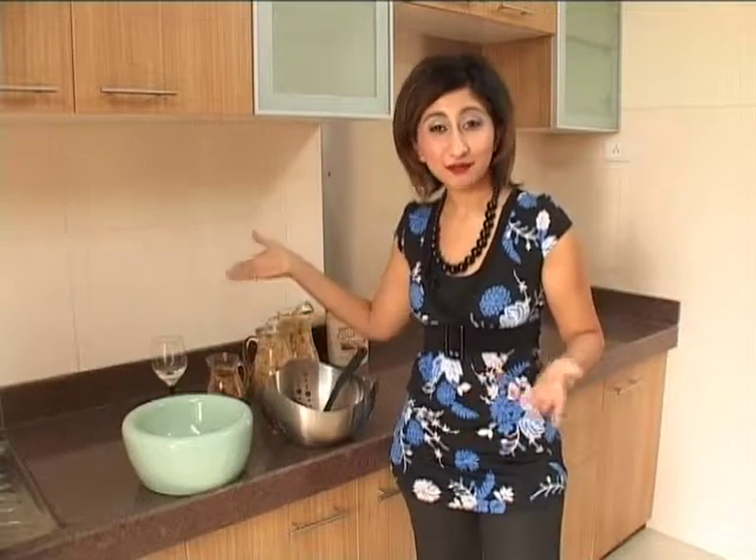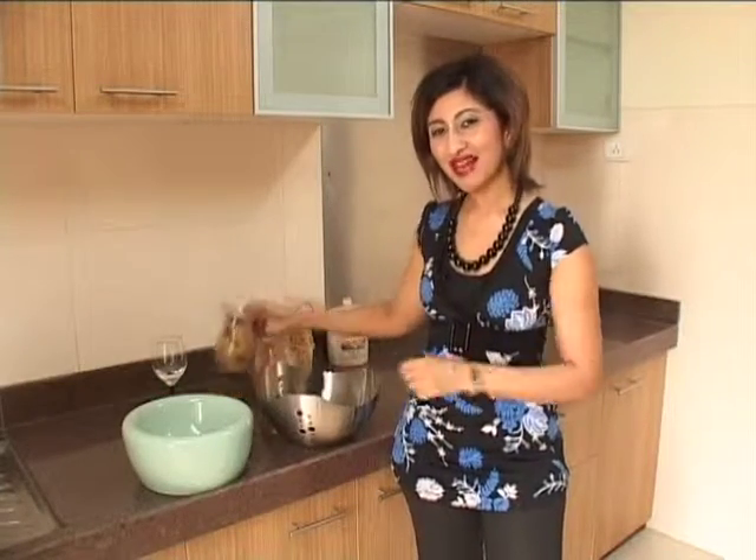So, how do you feel about this beautiful flat? I am sure you have enjoyed this as much as I have. I am hungry now, so I am going to make some pasta while you go and take a break.